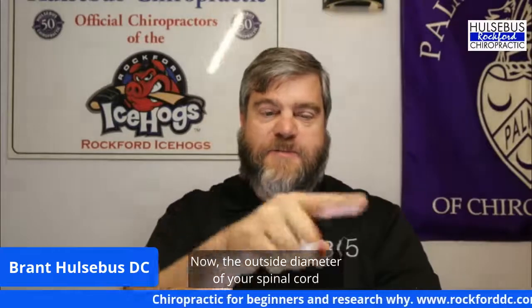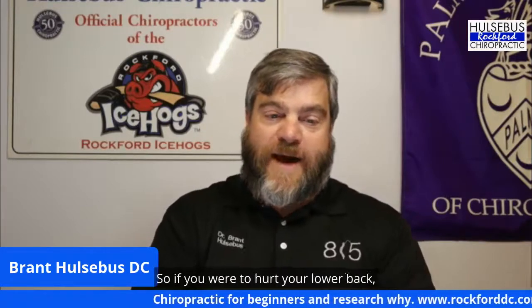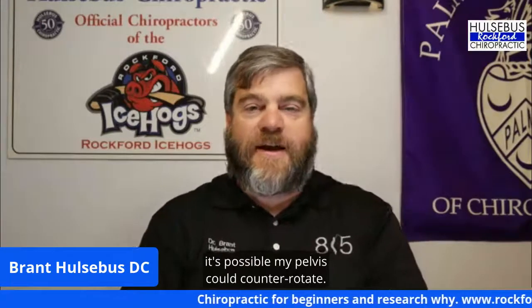Your spinal cord comes down nice and straight, but right there at C5-C6 it gets wide and then narrow again. The outside diameter of your spinal cord innervates your lower extremities. So if you have an injury at C5-C6, it can put pressure on the outside of the spinal cord, which innervates your knee. It's really possible to have knee pain from a whiplash — we've seen it clear up here more than once. There's also a thing called the righting reflex: your eyes will always stay level no matter what.